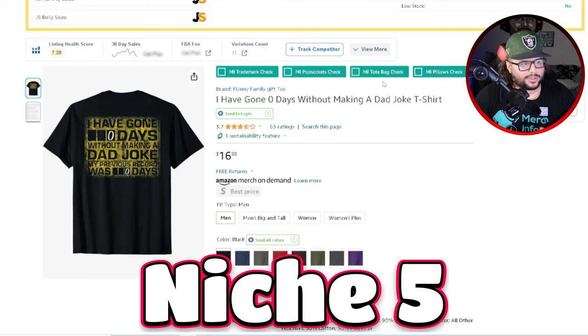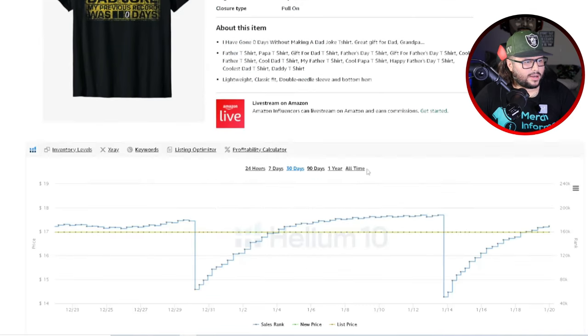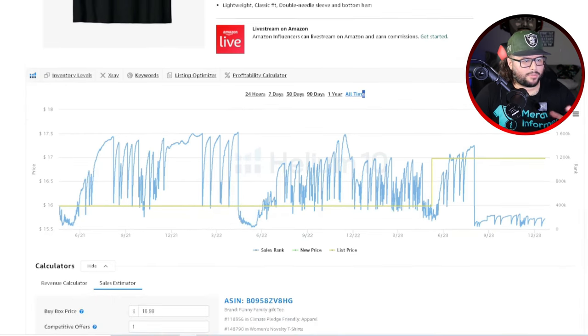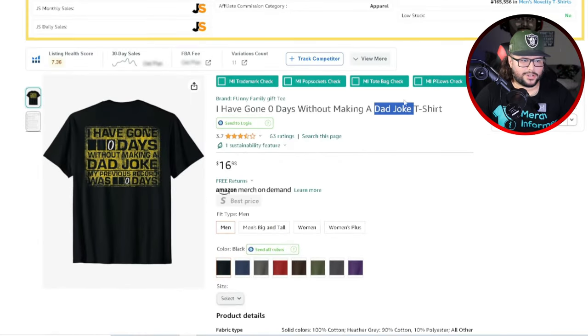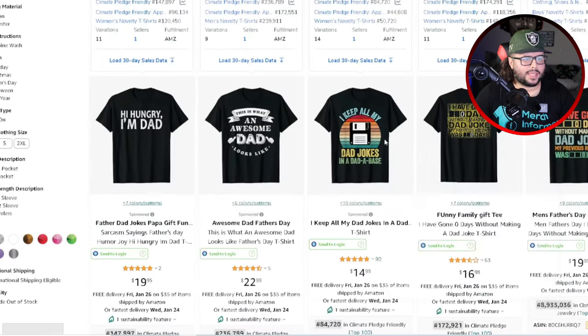The next niche: 'I have gone zero days without making a dad joke.' This one is for the fathers out there who enjoy making those dad jokes. It has 63 ratings, more of that square-type design with a faded effect. 'I have gone zero days without making a dad joke. My previous record was zero days.' Price point $16.98. It made its first sale in 2021, then started trending as dad jokes became more and more popular. It's consistently making sales.